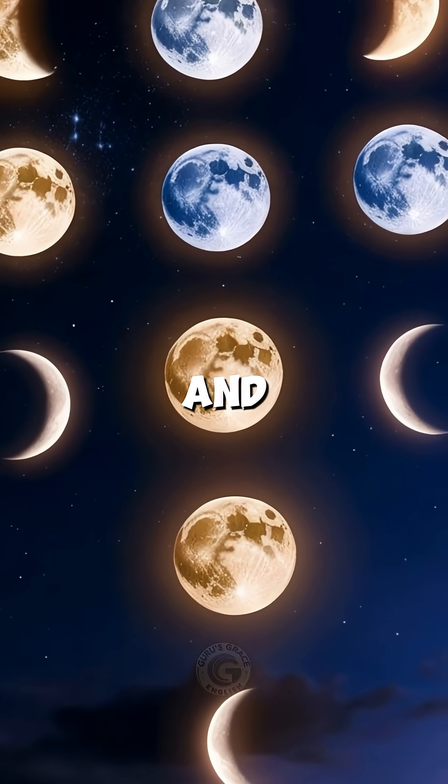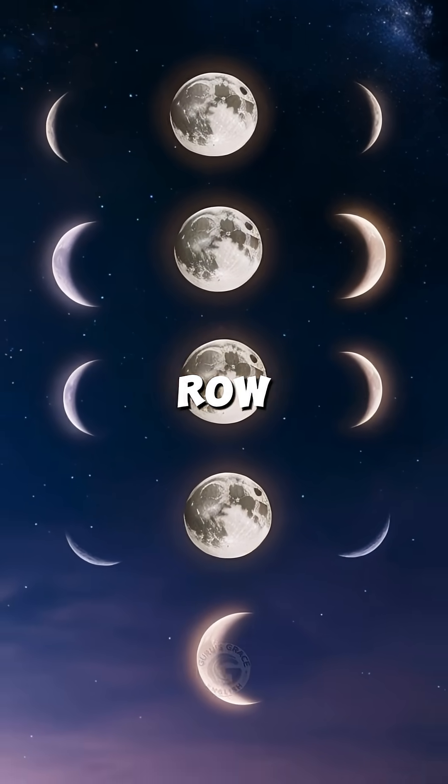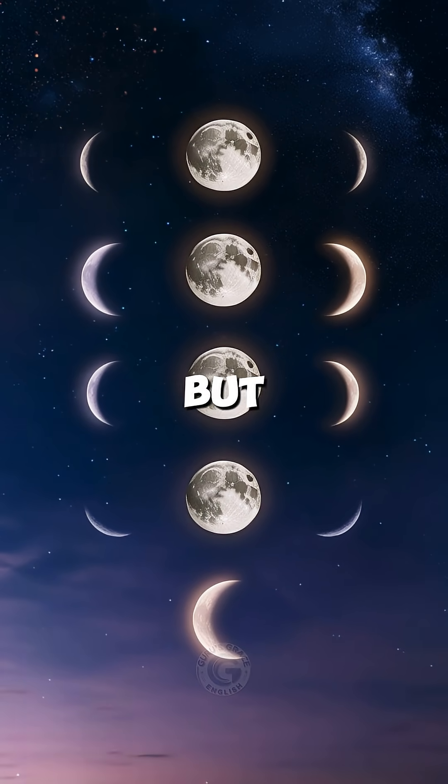Have you ever looked up at the night sky and noticed the moon never looks the same two nights in a row? Sometimes it's a perfect circle, sometimes a thin crescent. But why?